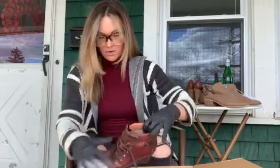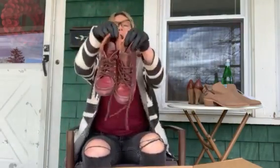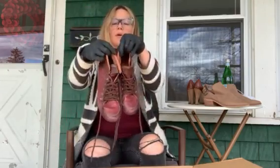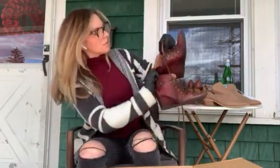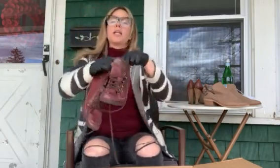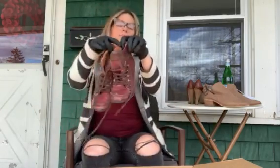Next we have a pair of really kind of weird wedge booties. The brand is Picolinos and these are a size 39, leather, padded.